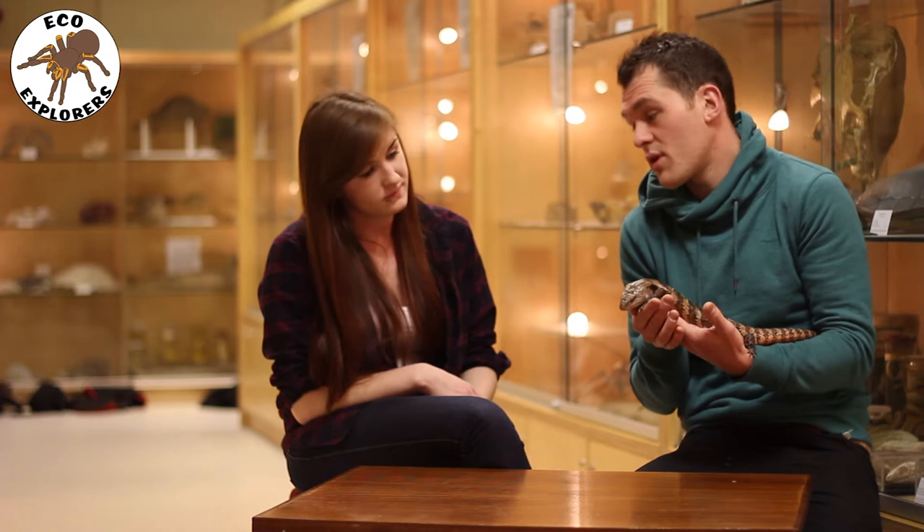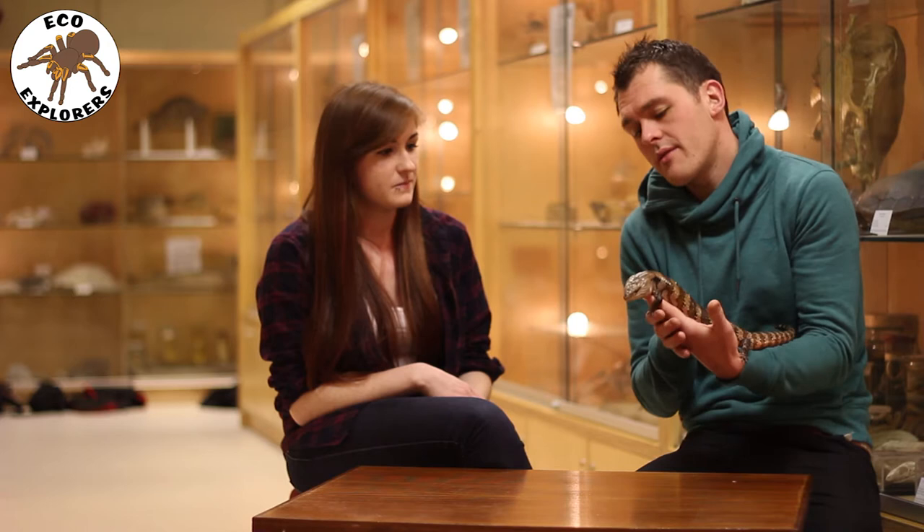Hi there guys, my name is Cuiva and today we're going to show you one of the many animals we work with in Eco Explorers. So today I'm here with Liam and what have you brought in to show us Liam? So today I've brought in a Blue Tongue Skink and this is Fluffy.